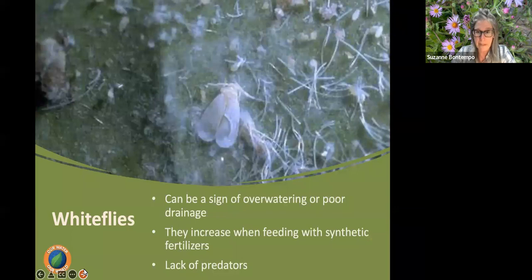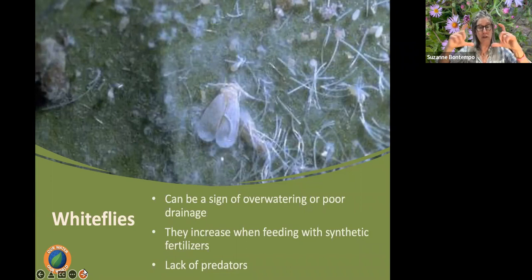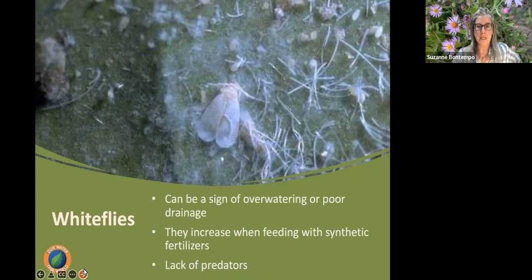Whiteflies can indicate overwatering or poor drainage, and tend to appear when temperatures warm. Resist the urge to water more often in the heat — use mulch and check soil moisture first. Established roses should have the soil dry out a few inches before watering again. Overwatering, synthetic fertilizers, and lack of predators all promote whiteflies. Flower thrips are also common and increase with overwatering, synthetic fertilizers, and lack of predators — keep irrigation correct.